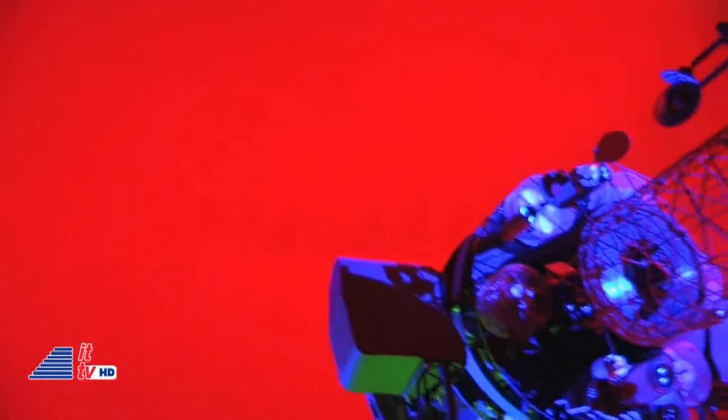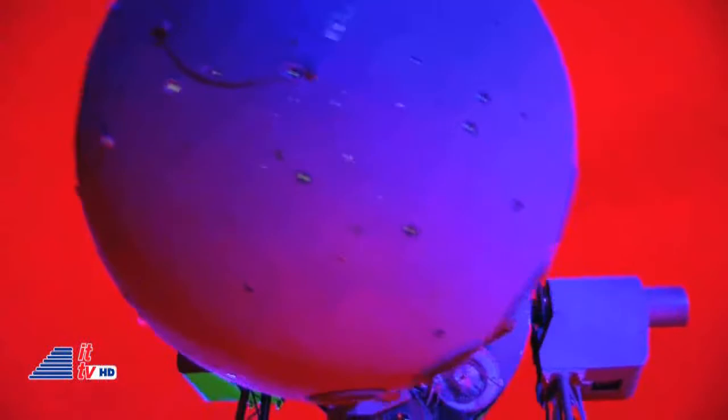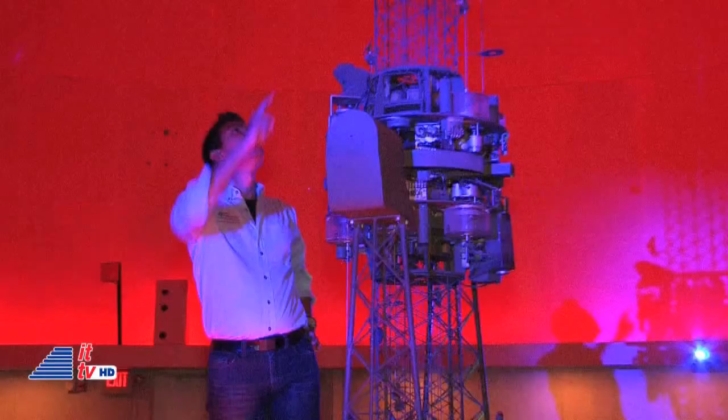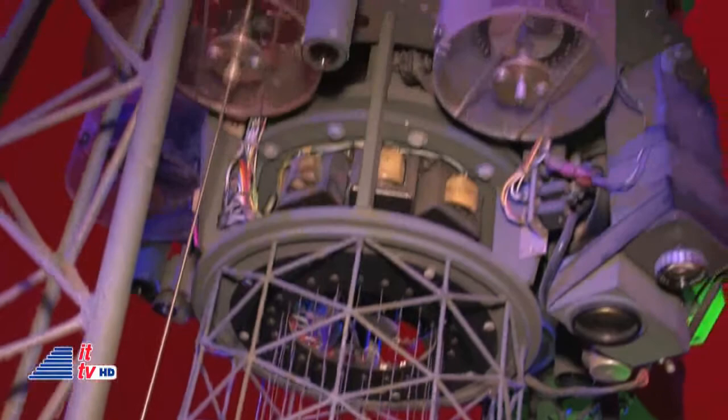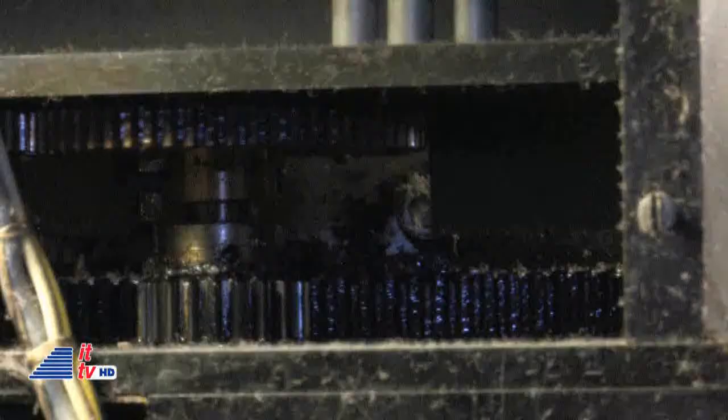One of the more intriguing things: it was designed and built by hand by Americans using rulers and pencils — no computers when this machine was built. The whole machine is built out of Korean War-era military surplus parts, which is pretty cool. It's 100% made in the USA.